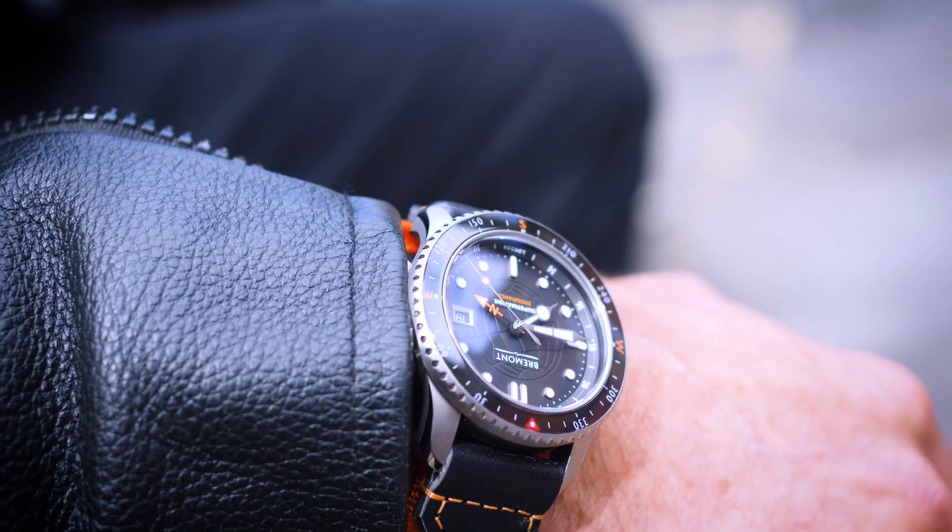What is the Endurance Watch? We talked to co-founder Nick English from Bremont to hear all about this special piece.